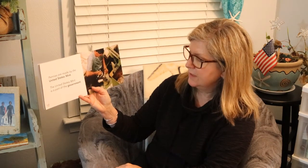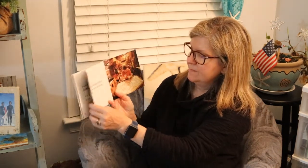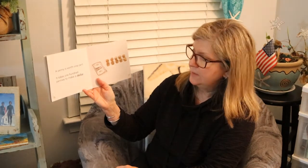Pennies are made by the United States Mint. The United States Mint is part of the government. The United States Mint makes a lot of pennies every year. A penny is worth one cent. It takes 100 pennies to make a dollar.